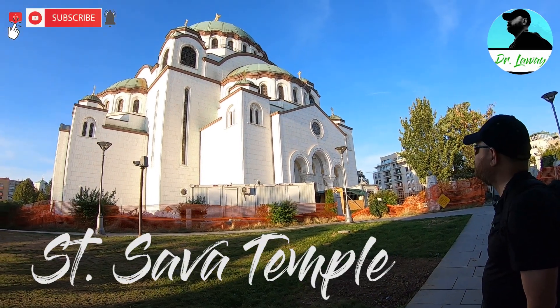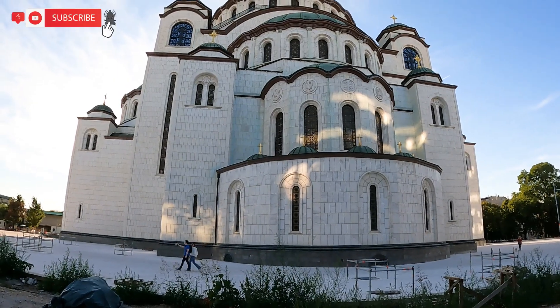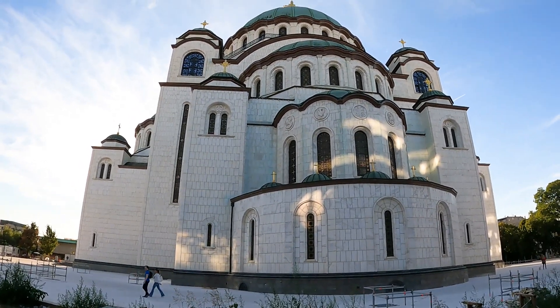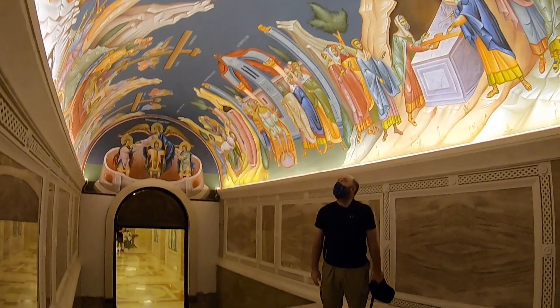This is the Temple of St. Sava, and it really reminds you, looking at the outside of this, of the Hagia Sophia — or however you pronounce that — over in Turkey.